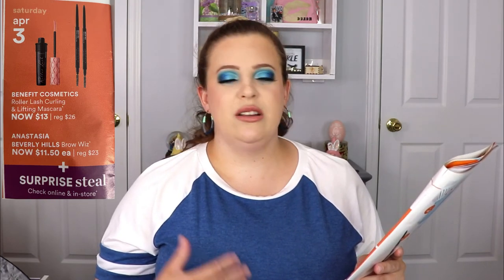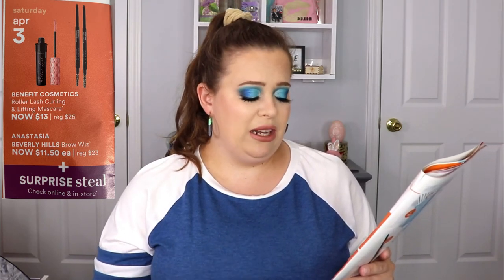Jumping ahead to Saturday, April 3rd — the Benefit Roller Lash Mascara is going on sale for $13. I know that's a favorite of a lot of people, so if it's one of yours, definitely check that out. The Anastasia Beverly Hills Brow Wiz is also going on sale for $11.50 — that's my second favorite brow product after Gimme Brow — but I already have backups so I won't be personally purchasing.